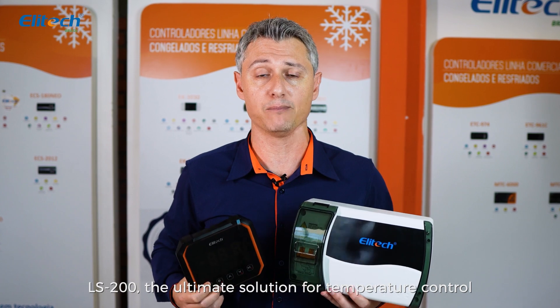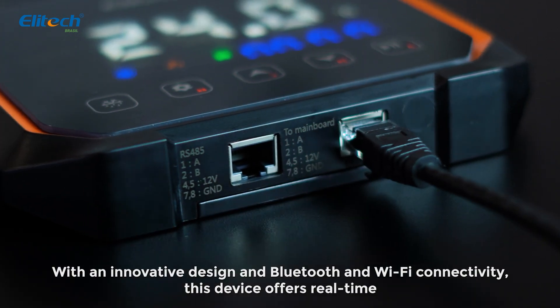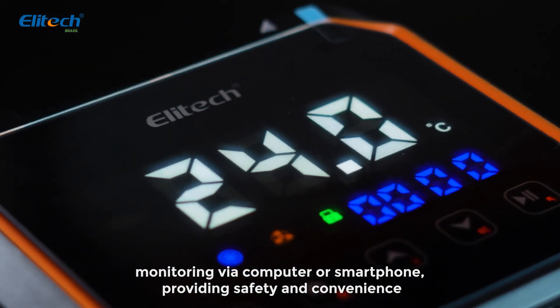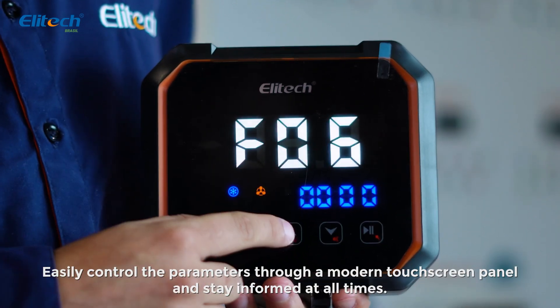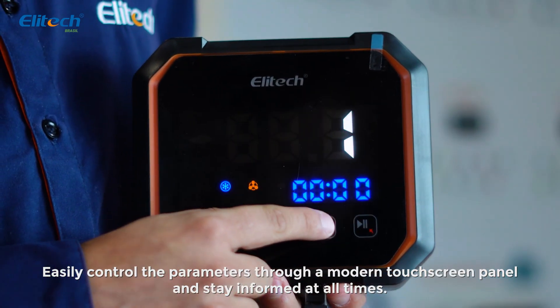LS200, the ultimate solution for temperature control and monitoring in refrigeration systems. With an innovative design and Bluetooth and Wi-Fi connectivity, this device offers real-time monitoring via computer or smartphone, providing safety and convenience. Easily control the parameters through a modern touchscreen panel and stay informed at all times.